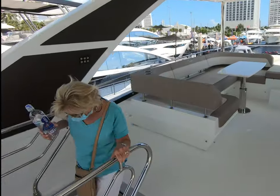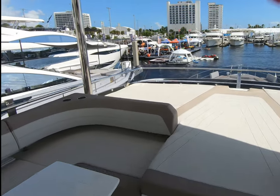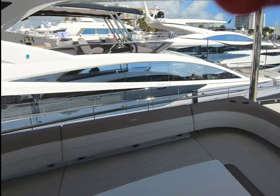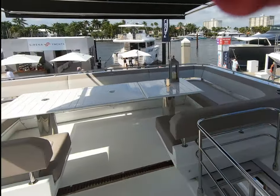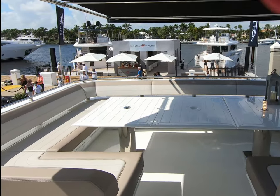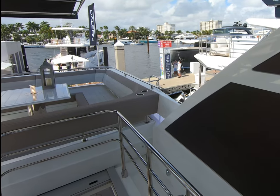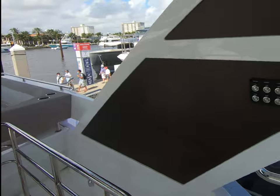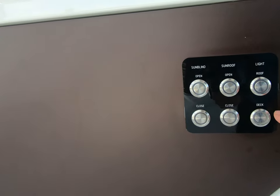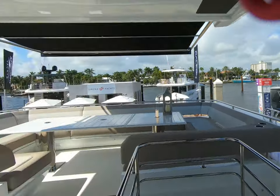This boat also has a really nice sliding sunroof. And of course we've got this aft sunshade — all electric. Controls for the sunshades, lighting, sunroof open and close. All very simple, very straightforward, pretty nice.